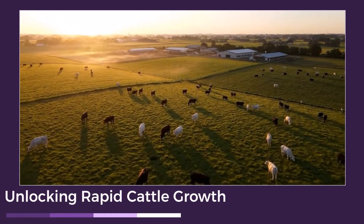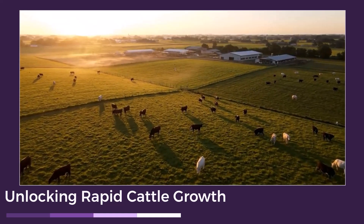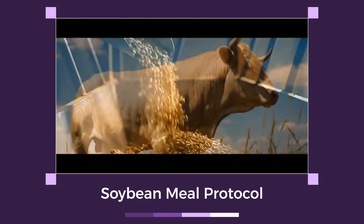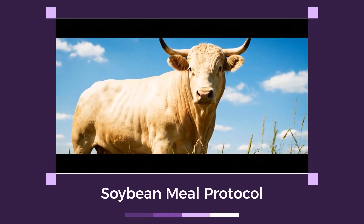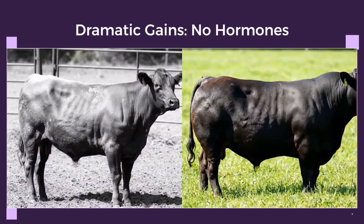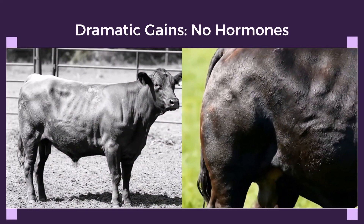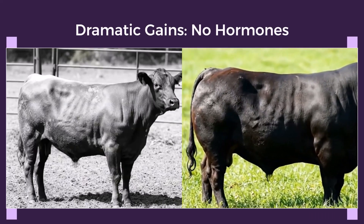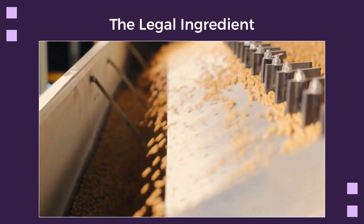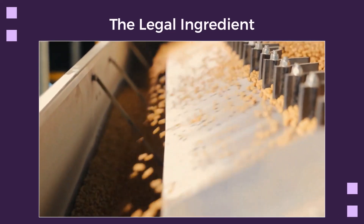Welcome to Smarts Growers, where we unlock the secrets to rapid cattle growth using proven, effective methods. Today we're diving deep into the surprising power of one simple ingredient: soybean meal. It's the secret the pros have relied on for decades. Observe this dramatic difference — on the left, a steer on a basic diet; on the right, a massively muscled, sleek steer. This isn't magic, and it certainly isn't hormones. The secret ingredient is soybean meal. It's simple, legal, and highly effective for boosting cattle growth.